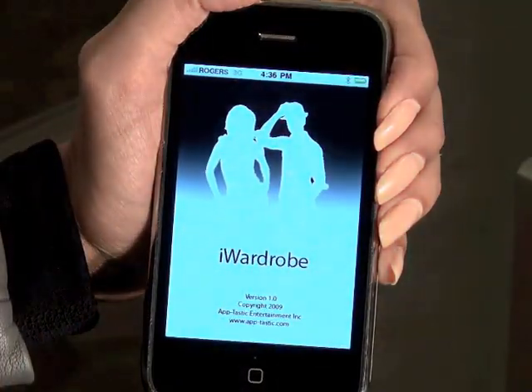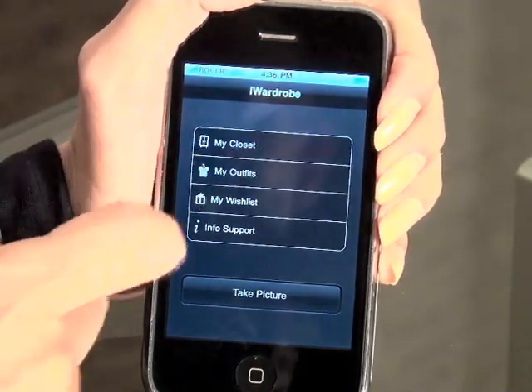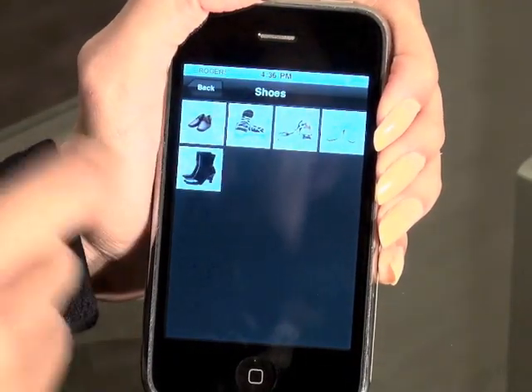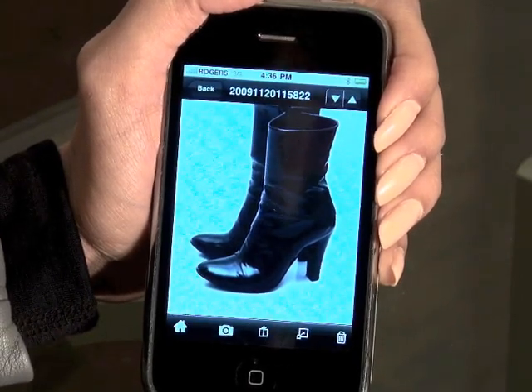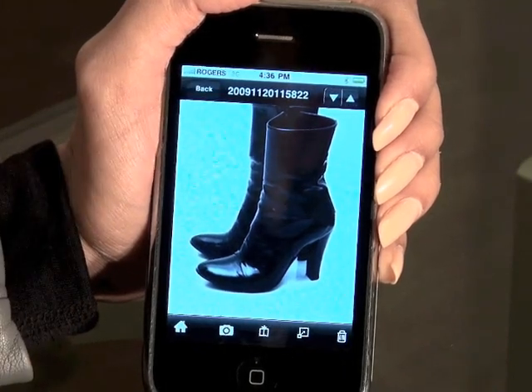iWardrobe comes pre-loaded with images you can play around with. Let's check out my closet and take a look at my shoes. These ones here are my favorite, and as you can see when I click on the thumbnail it shows me a full size picture of my shoes. Let's check out another pair.